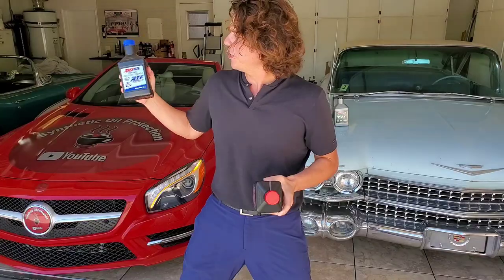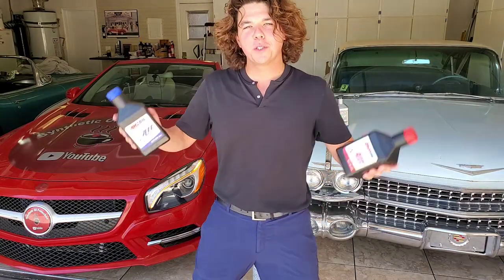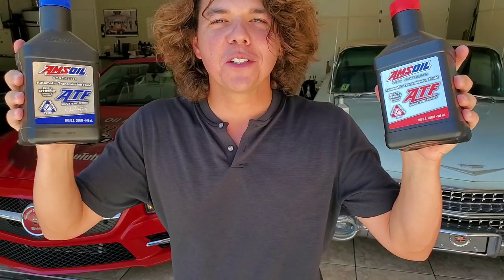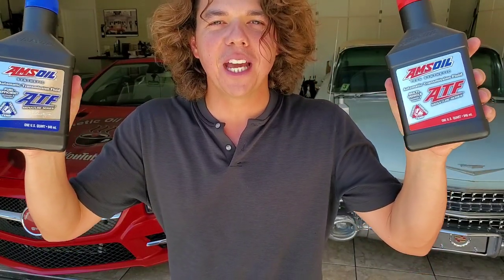YouTube wants you to check out this video, and we will see you back right here on Synthetic Oil Protection. Cheers to protection.